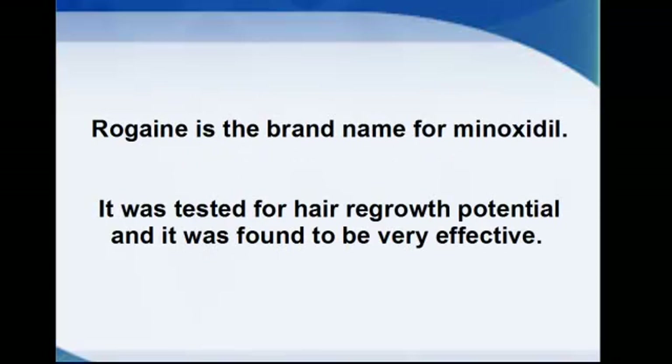For those of you who don't know, Rogaine is the brand name for minoxidil. Minoxidil is just the generic version of Rogaine, basically is what that means.